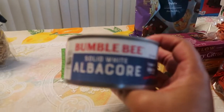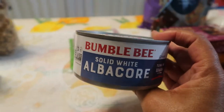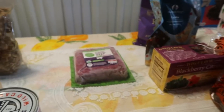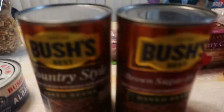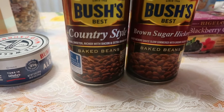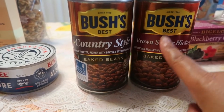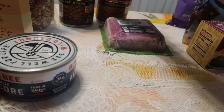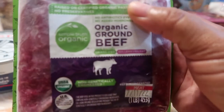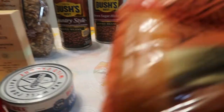Now we're going into the non-Trader Joe's items. First up is albacore tuna — I love keeping tuna on hand for whenever you just want a nice tuna sandwich. It's fantastic to always have available. Next, we have the Bush's Beans — the Country Style Baked Beans and the Brown Sugar Hickory Baked Beans. I love making homemade baked beans but when I can't, I doctor up the Bush's beans. We also have organic grass-fed beef here — I'll put it in the refrigerator to thaw.